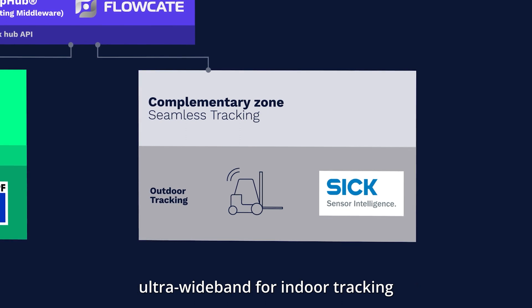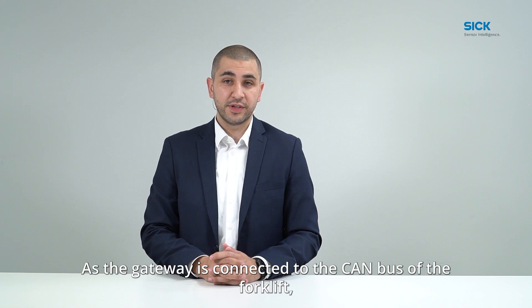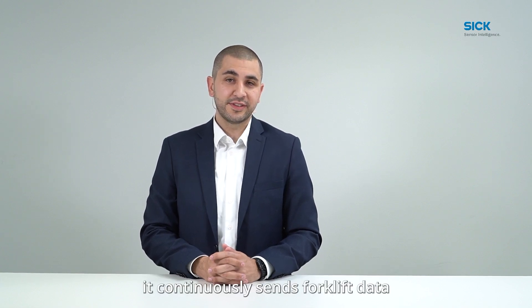As the gateway is connected to the CAN bus of the forklift, it continuously sends forklift data such as fuel consumption, along with real-time locating data.